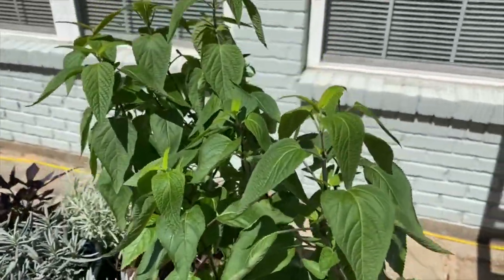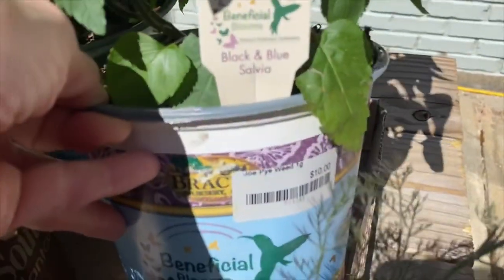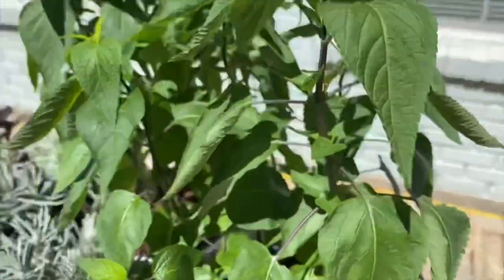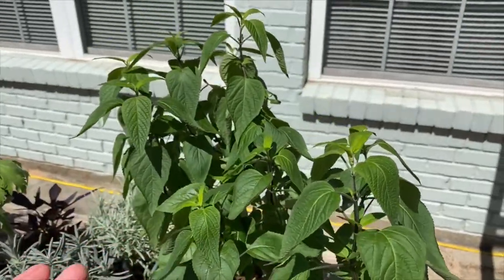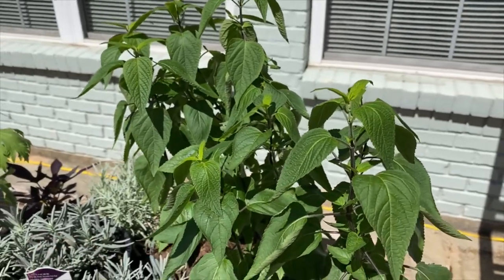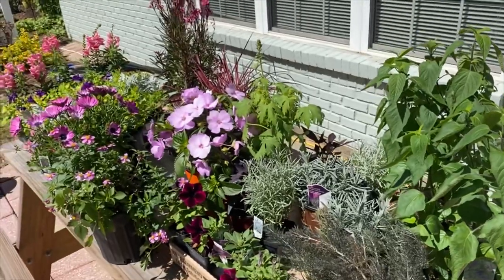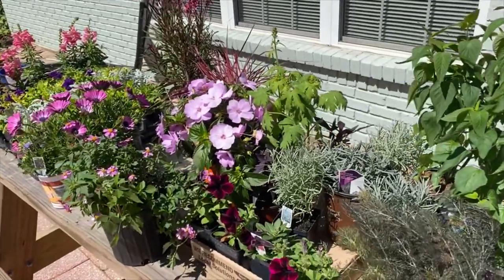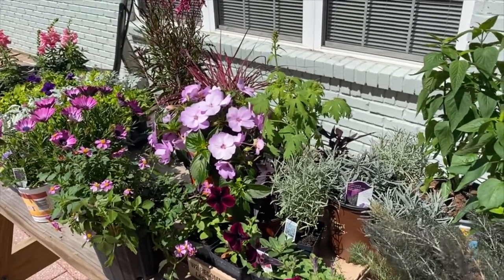I didn't mean to buy these. It says Joe Pye Weed down there on the pot, and then in the tag it says Black and Blue Salvia. Well, I meant to get Joe Pye Weed because I know what Black and Blue Salvia does — it gets so massive. So now my idea of where I'm going to plant it is going to be different because Joe Pye Weed would have gotten big but not crazy like the Black and Blue Salvia. I'm going to show you what mine looks like now.